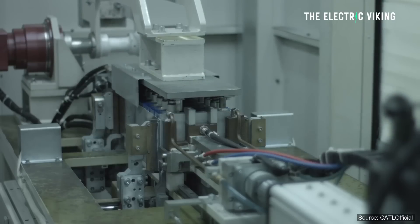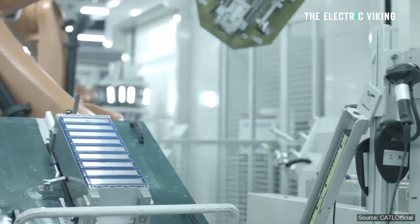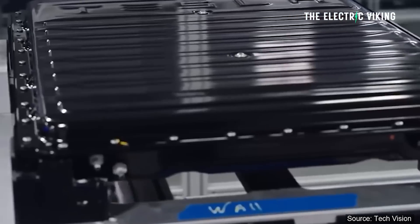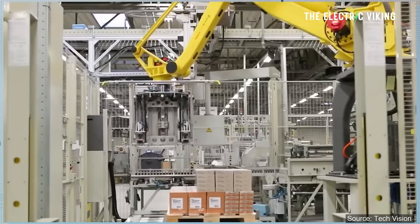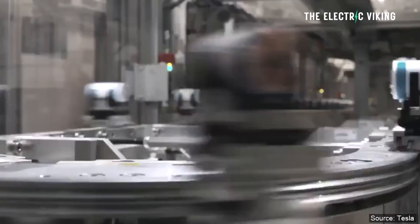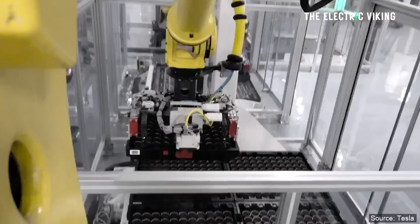LFP batteries, or LMFP batteries — which are the batteries Tesla will use soon — are the most important battery technology we've seen in decades. The energy density is nearly that of NMC battery chemistries, such as what's in a 4680 cell, but they're much cheaper to manufacture and have a longer life cycle.